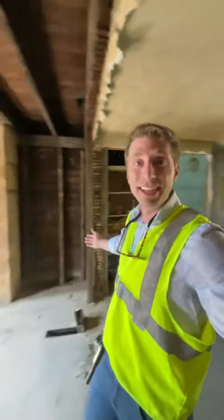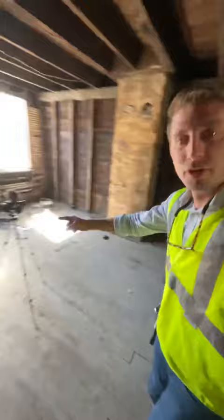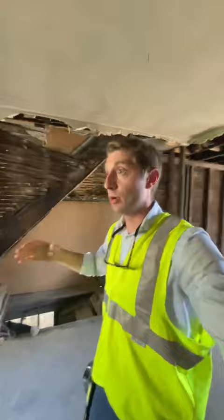We are at a new project today — check this out. We're doing a little filming here, but as you can see it's an interesting project. It's already been gutted and we have quite a few issues with this house.